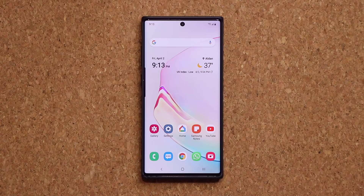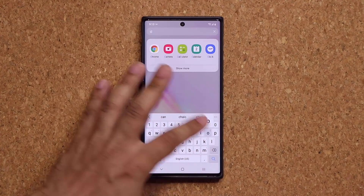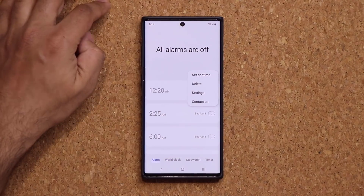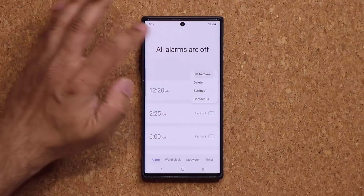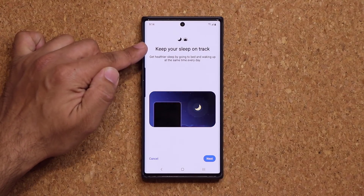Now one more new feature that you have is going to be in the clock application. So if I go to my clock application — when I go to my alarms over here, when I tap on the three dots on the side, I have this Set Bedtime option. So this is a brand new alarm feature. You tap on this one and it's going to allow you to keep your sleep on track.